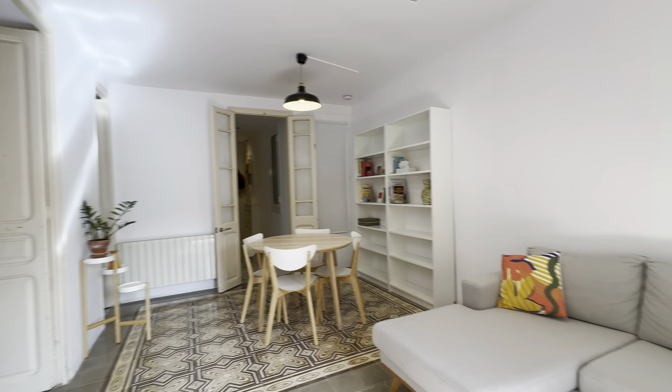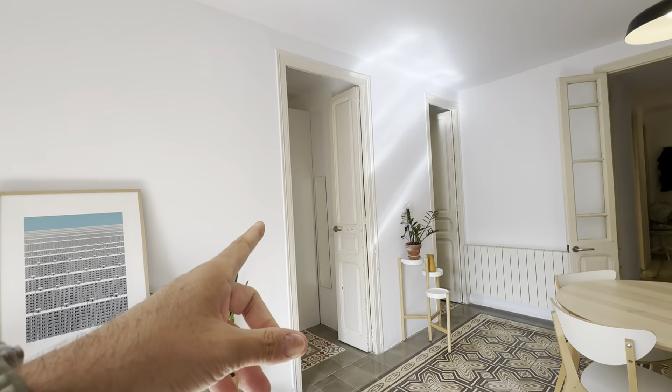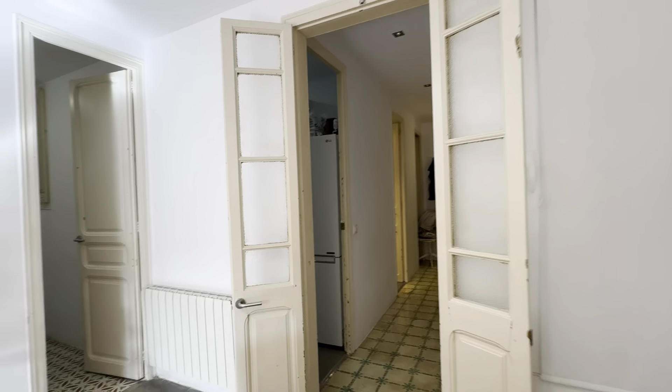So living area over here with a balcony back here. There's the bedroom, the office over here, then kitchen and access hall over here.